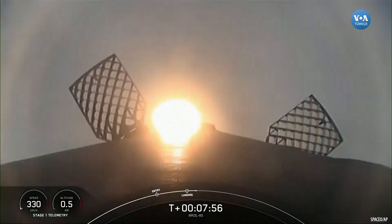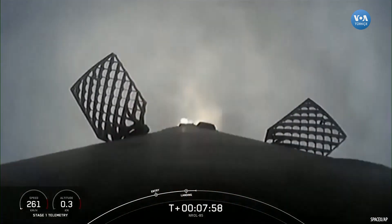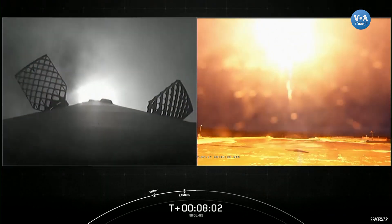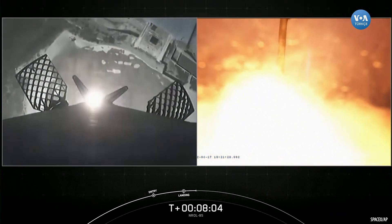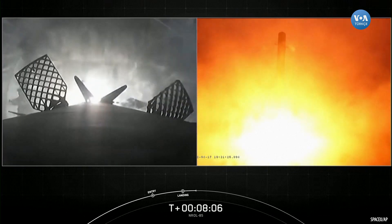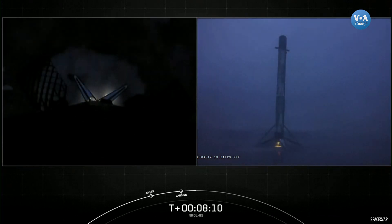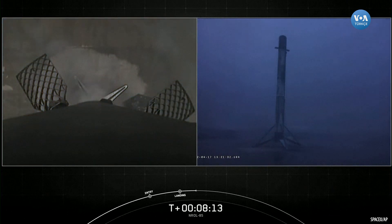Stage 2 is in terminal guidance. Landing legs deploying. Stage 1 landing confirmed. And as you see on your screen, the Falcon 9 first stage has successfully landed at our landing zone.